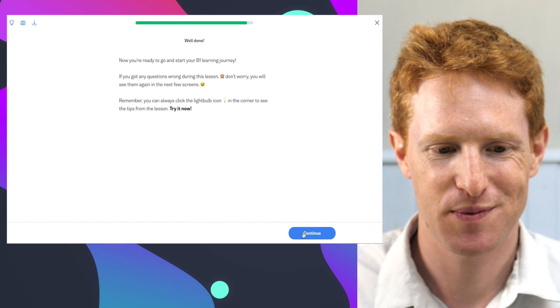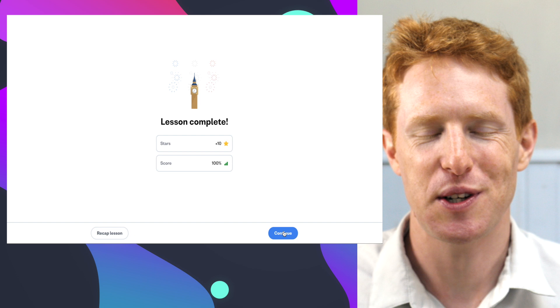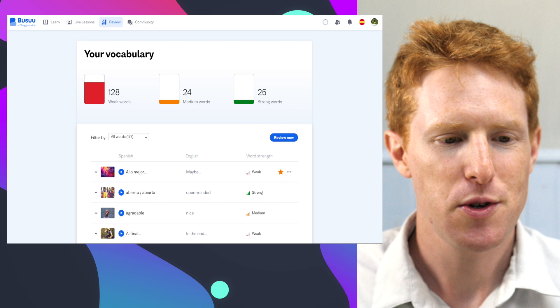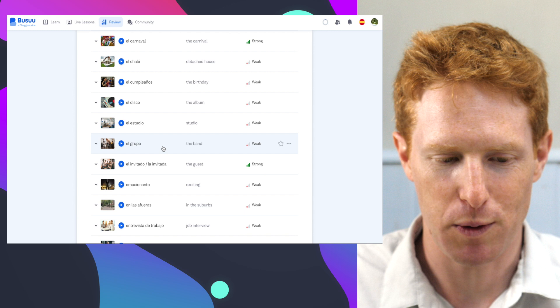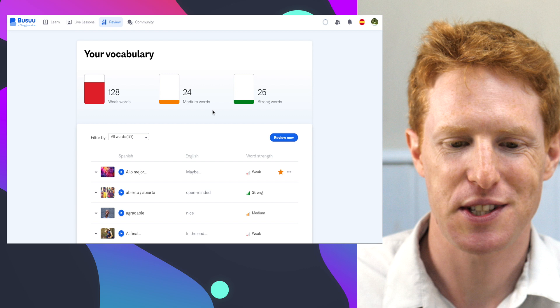That's the intermediate level lesson complete, with a nice animation of Big Ben saying congratulations. Now, the other thing I want to show you is the review section. I've been using Busuu to learn Spanish, so I've got all of these words and phrases I've come across in the lessons that I'm able to practice. I've been doing a B1 level Spanish course and I'm halfway through it.